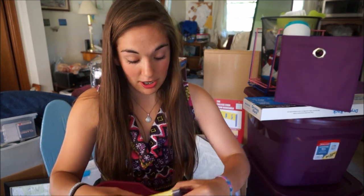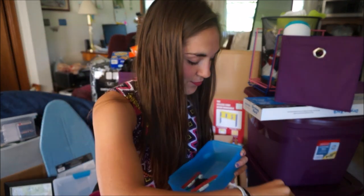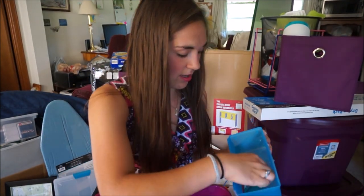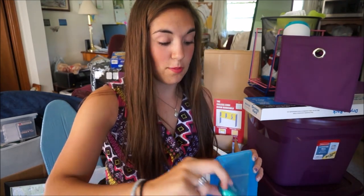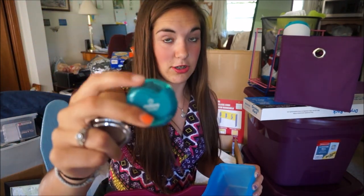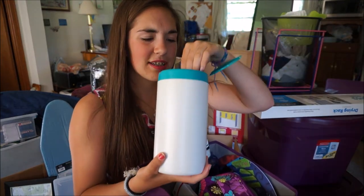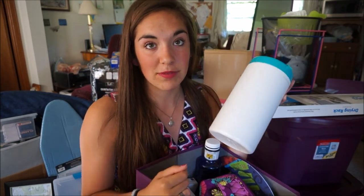There might be some random stuff in here that doesn't go together, because I just find things I need to take to college in my room and put them in a box. So: a random picture frame, a journal because I journal every day, a little pencil pouch, a few wisps, a little mirror, a pencil sharpener with an eraser. A blue container and a pink container for desk organization and storage, full of like Wegmans bags and Walmart bags. This water bottle from Spain because I'll need a water bottle and I love Spain.